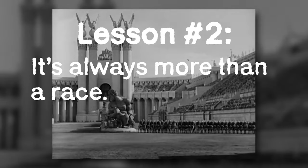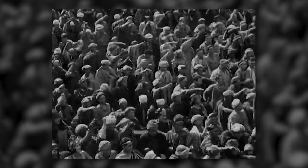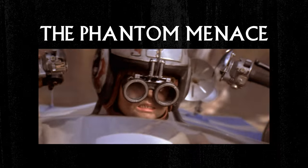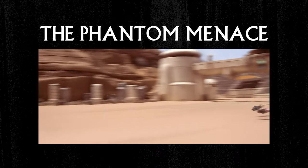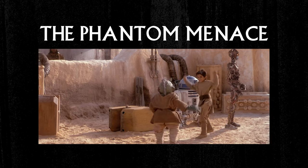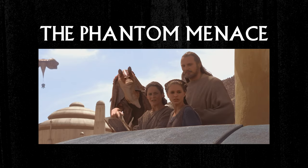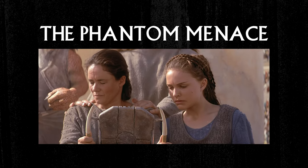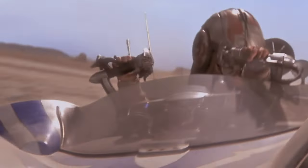To these characters, winning represents an opportunity to prove their worth to the world and to each other. This is how the pod race functions in The Phantom Menace. Anakin, a slave, earns his freedom by winning the race, allowing him to go off and train as a Jedi. The film shows us how important the race is by cutting to his friends and family watching him — their worried faces help us understand the gravity of the situation.